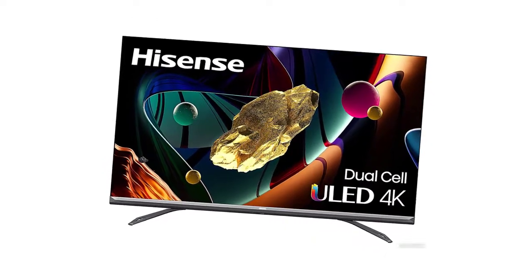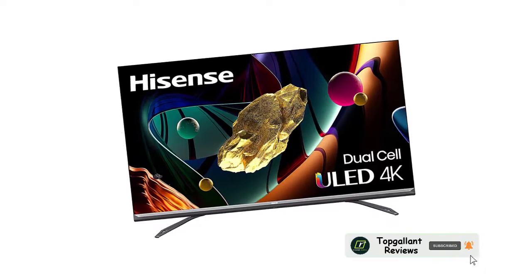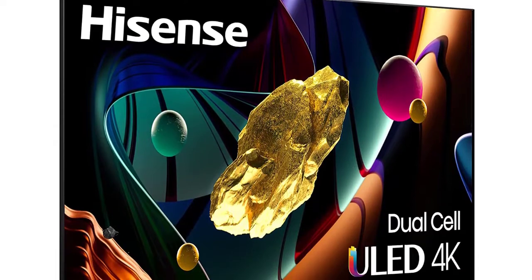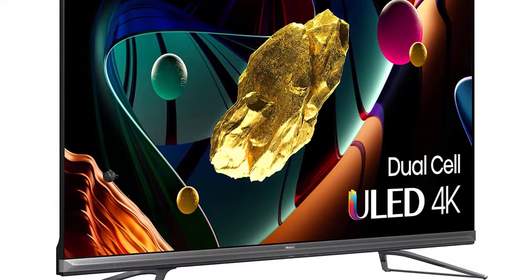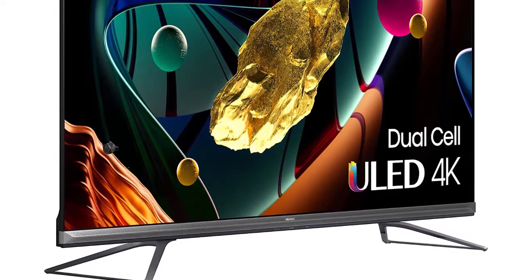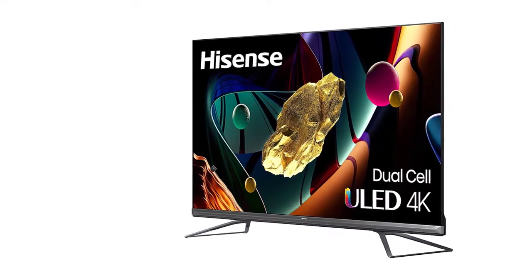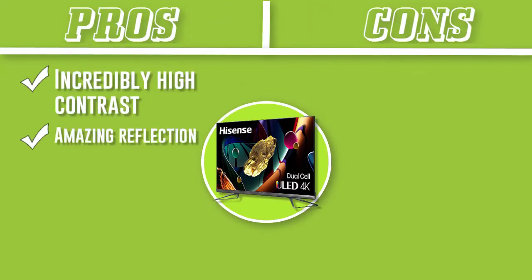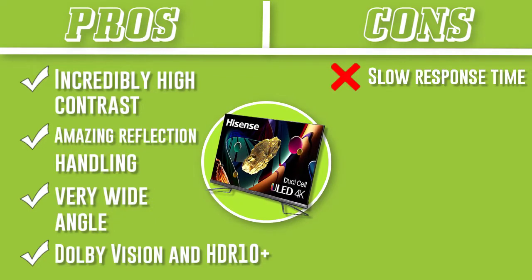It delivers remarkable performance when watching movies and will look great in your home theater setup. The Hisense 75U9DG is an impressive TV overall, best suited for watching movies in a dark room as it has incredible contrast and outstanding local dimming. Sadly, there are some serious issues with motion, so it's not recommended for watching sports or playing games, as there's terrible ghosting behind fast-moving objects. It can display a wide color gamut for the latest HDR content, but large bright scenes in HDR aren't bright enough.